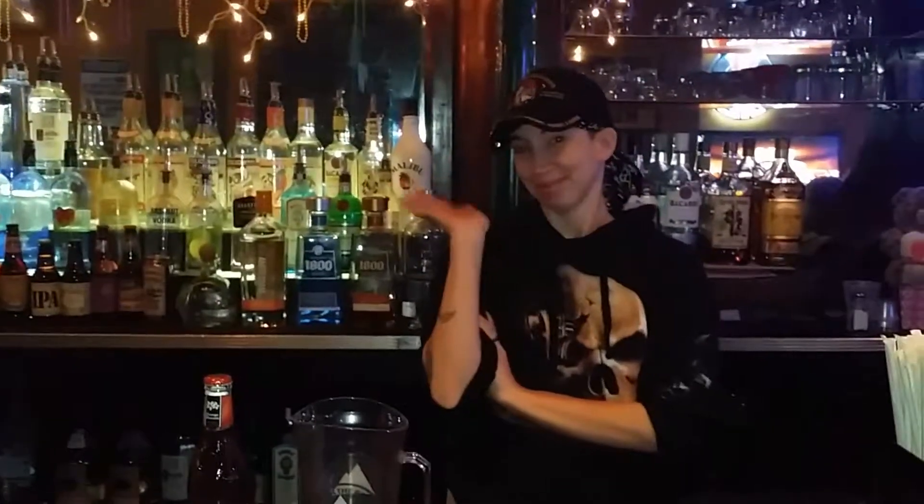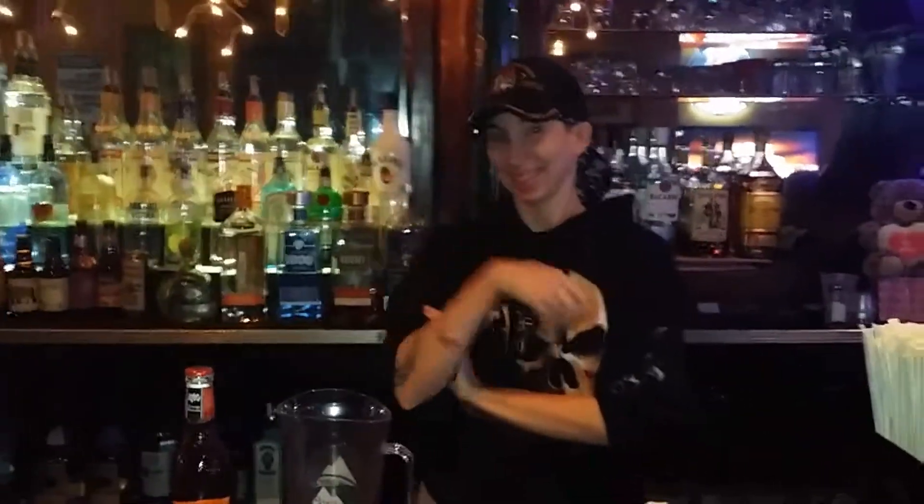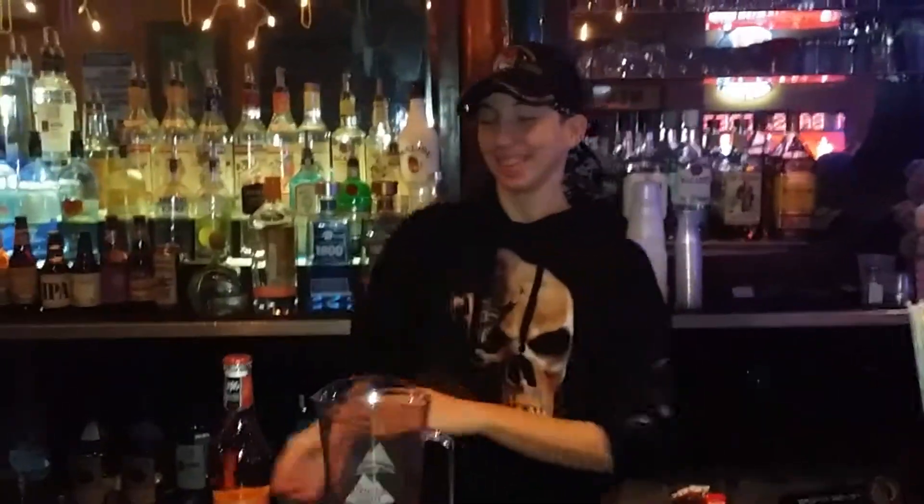This is Raven, the creator of the Pints Bar & Grill F-Bomb. She's going to walk us through the process. Go for it, Raven.